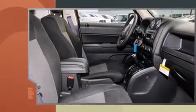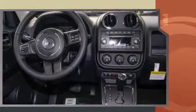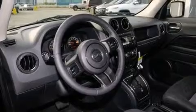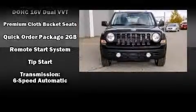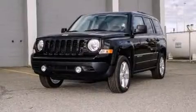Jeep ensures the safety and security of its passengers with equipment such as head curtain airbags, front side impact airbags, traction control, brake assist, anti-whiplash front head restraint, a panic alarm, and four-wheel disc brakes with ABS. For added security, Dynamic Stability Control supplements the drivetrain.